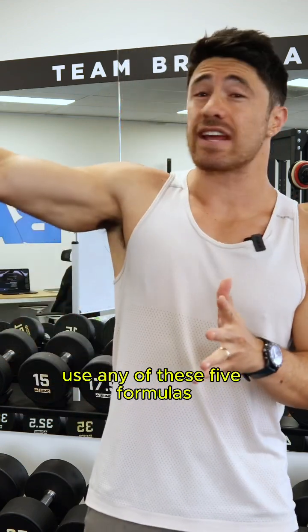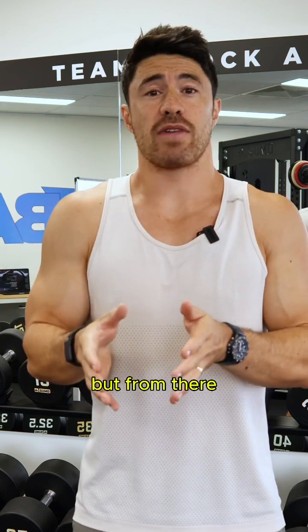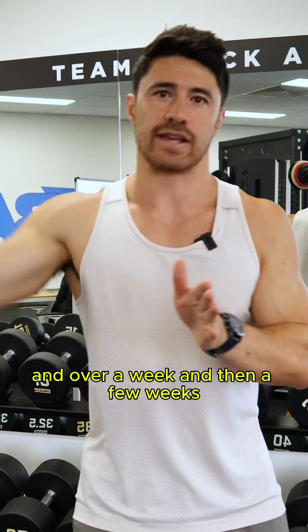Use a calorie calculator — you can use any of these five formulas and it's going to put you in a pretty good ballpark. But from there, you need to track your calories and see what happens over a few days, over a week, and then a few weeks.